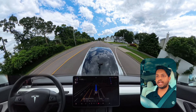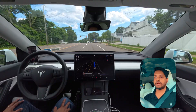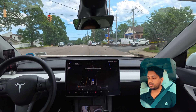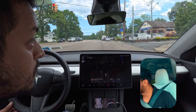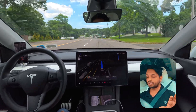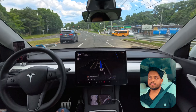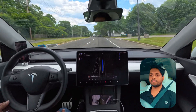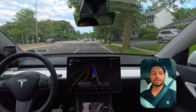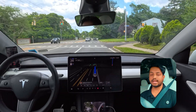The light just changed — we need to stop and slow down. At the very last moment the car decided to slow down. We need to change lanes to follow this route, and our car is not doing it yet.